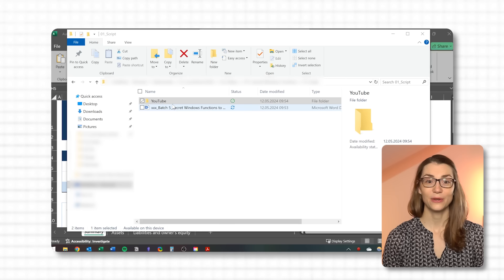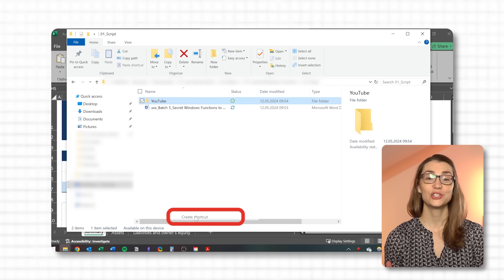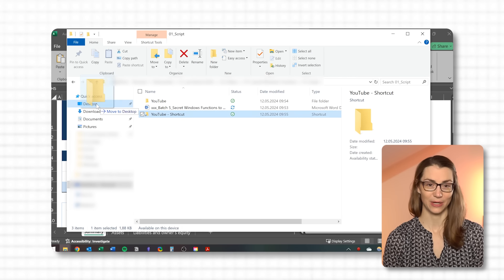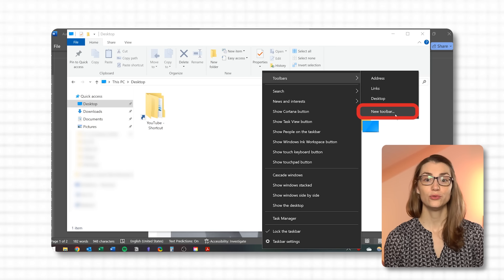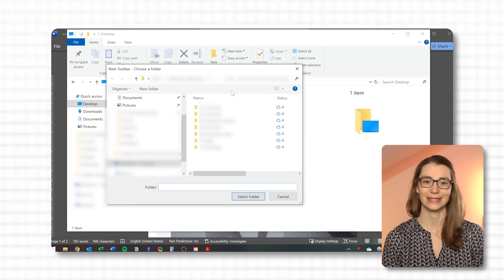For instance, if you frequently access a folder for an ongoing project, right-click on that folder and choose 'Create shortcut,' then move this shortcut to your desktop or onto your taskbar so that it pins to your quick access panel in File Explorer. Even better, you can create shortcuts directly on your taskbar: right-click on your taskbar, go to Toolbars, then New Toolbar, and choose the folder you want. Once selected, it will appear with all its subfolders in your task notification area on the right. This small action transforms your daily workflow and helps you navigate documents so much quicker.